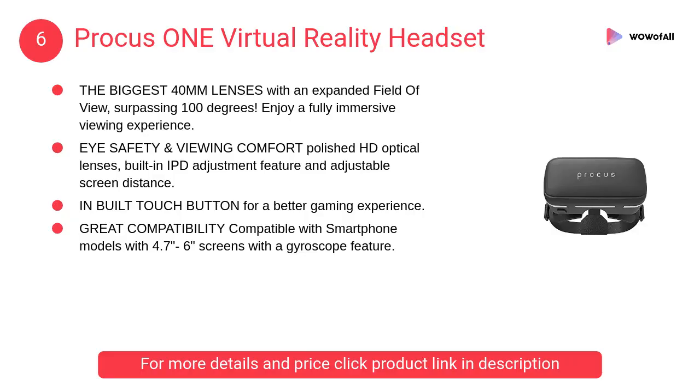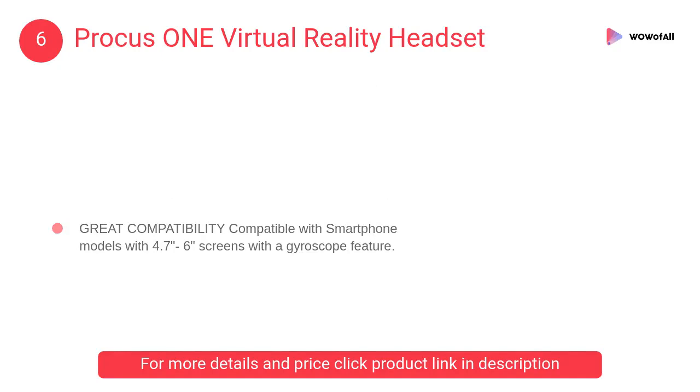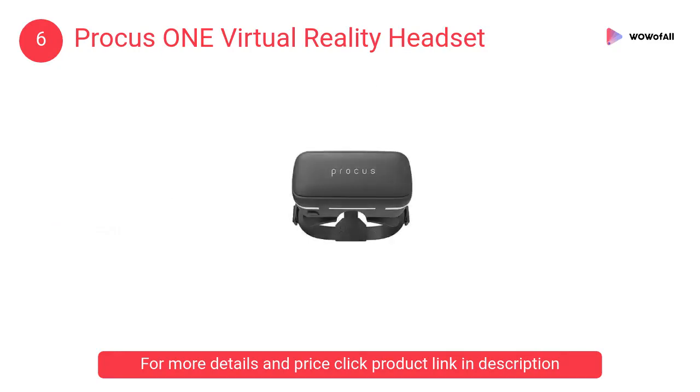At Number 6: Procus One Virtual Reality Headset. It is made for VR enthusiasts to get a taste of virtual reality. We have focused on build quality for the comfort of the user, giving special importance to the lenses used in Procus One for an immersive viewing experience.